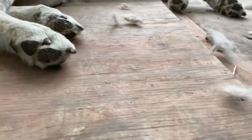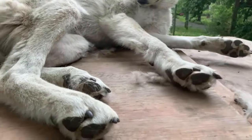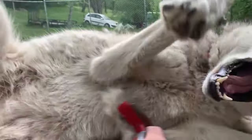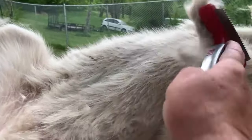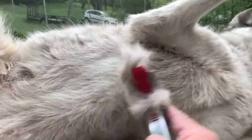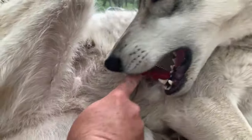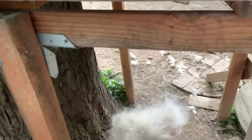Look at all this fur — I mean, this is just unbelievable. Let's see, we got it all around here. I'll do your belly, there you go. Oh yeah, she's got just tons of fur. But yeah, this brush works really good. It's kind of expensive but it's worth every penny.